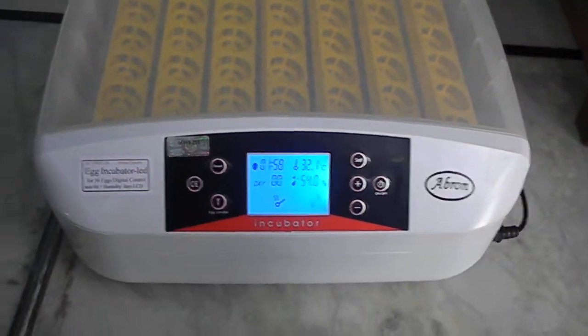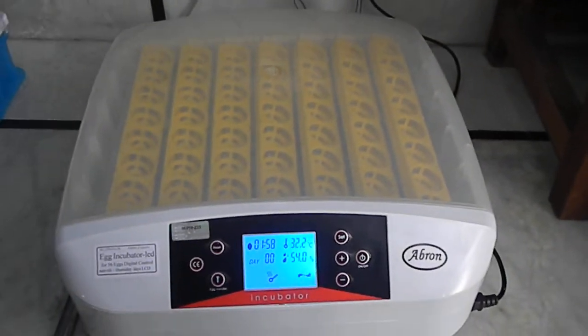Please visit our website, write to us, check out Ebron Export, and buy these egg incubators.